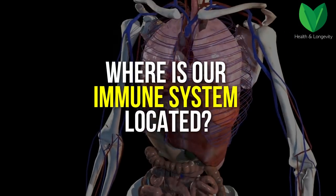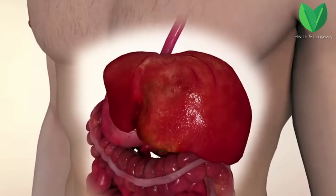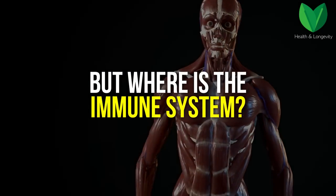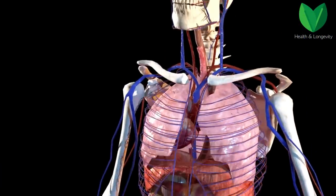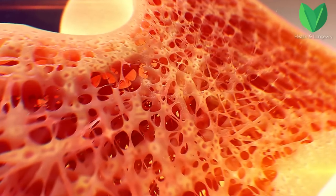Where is our immune system located? For example, where's the stomach? We know that. Where's the liver? We also know that. But where is the immune system? In fact, our immune system is distributed throughout the body, including the amygdala, thymus, lymph nodes, spleen, appendix, and even bone marrow.